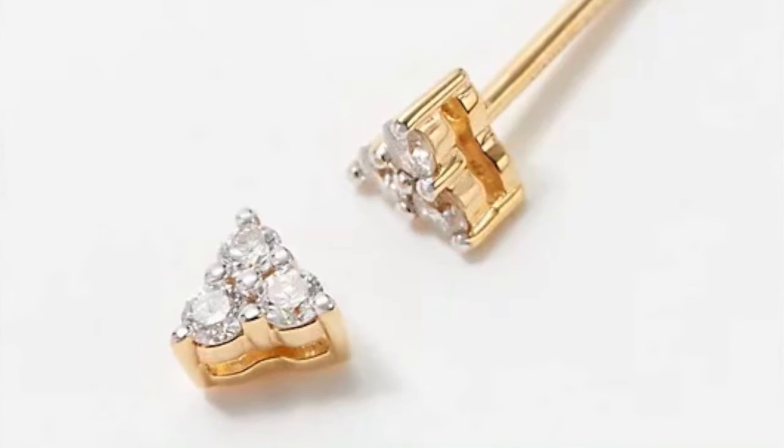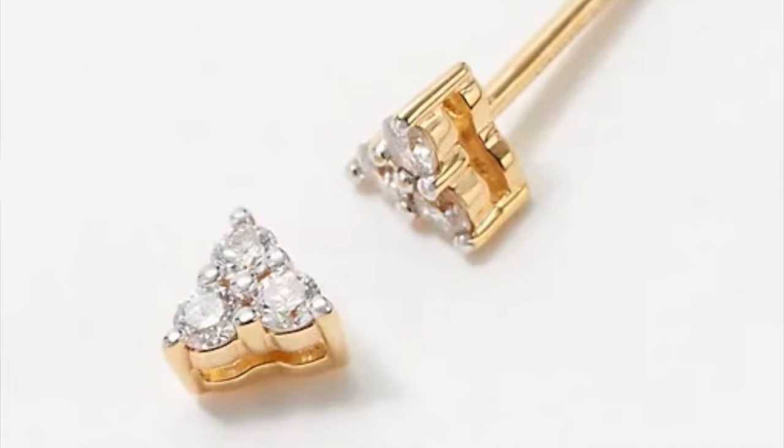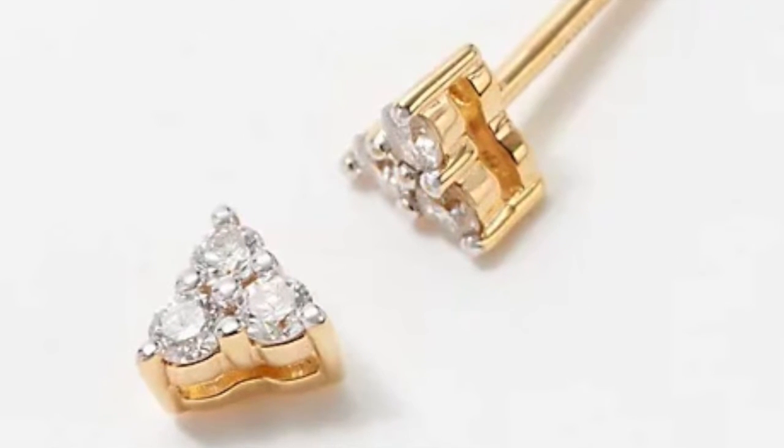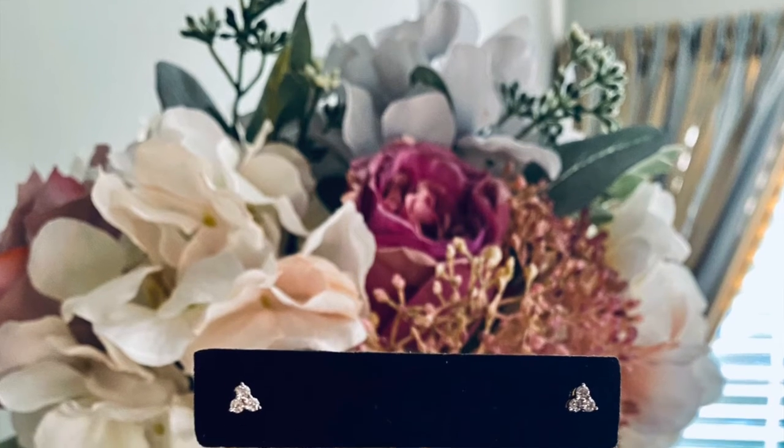It is the sweetest pair of stud earrings that you ever laid eyes on. Each earring is a series of three diamonds, natural from the earth and from our Affinity Collection, that form this triangular shape that is so pretty and just the perfect size for either the gentleman or for the ladies. At under $200,